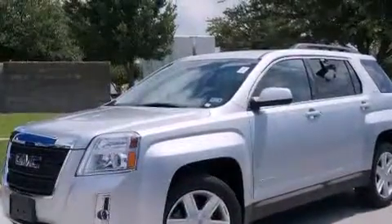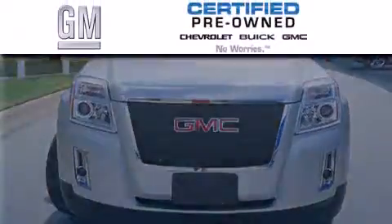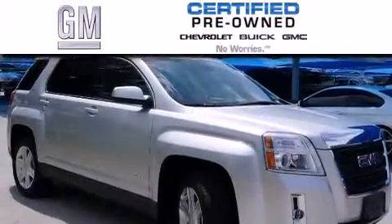With an EPA estimated rating of 32 miles per gallon on the highway, it's easy to see how you can save. A GM certified used vehicle can deliver more satisfaction and certainty than an ordinary used vehicle.